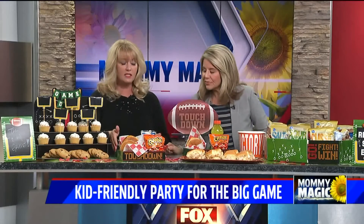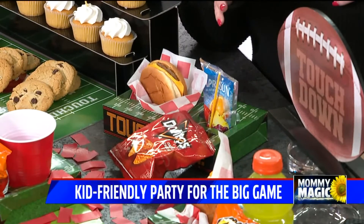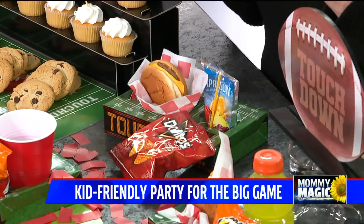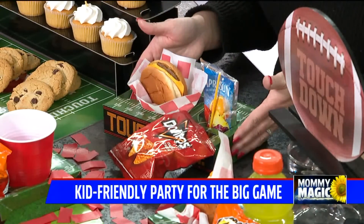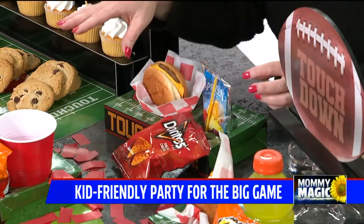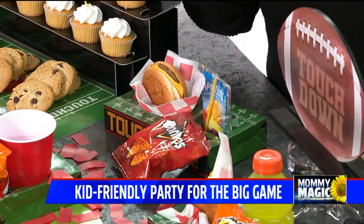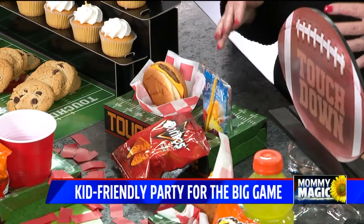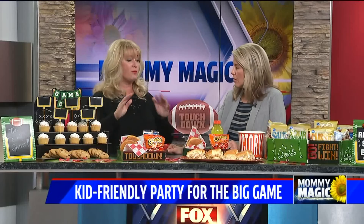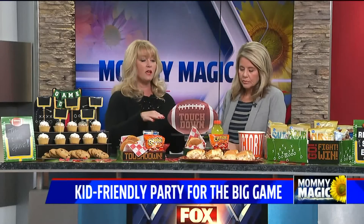I love these kid packs because they're grab and go. The thing is, if you take your kids to a Super Bowl party, you want to have fun with other adults. So if you have these pre-packed — drinks, Gatorades, juice boxes, a hamburger, some chips — kids can take it and go chill in the kids zone. I'm real big on the kids zone: make a kid zone and an adult zone so everybody can have their own fun.